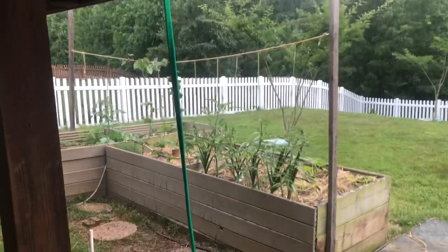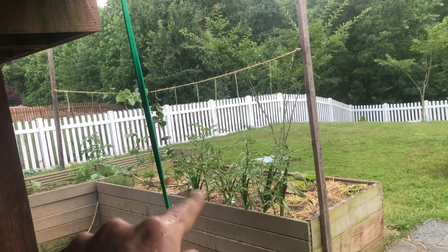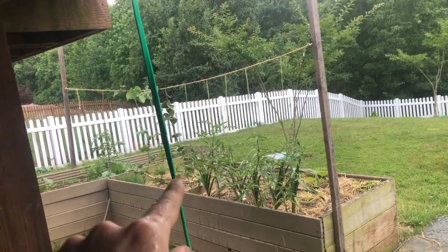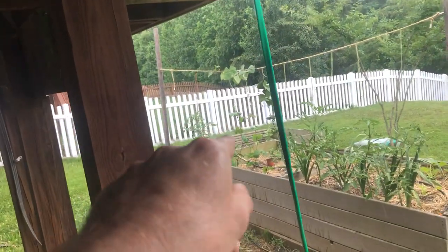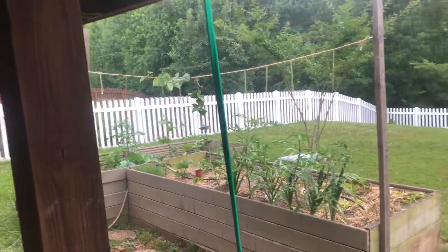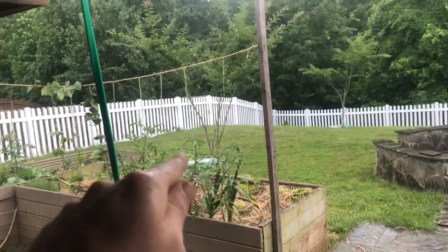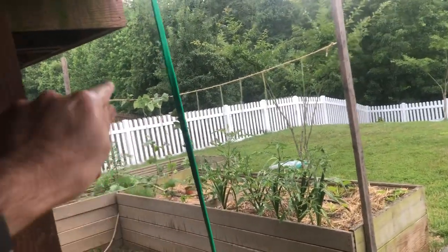I'll talk about what we're doing over here on the deck. We got some pole beans — see the pole beans up there? There are three pole bean tanks. And we have some tomatoes: one, two, three, four, five, six tomatoes.